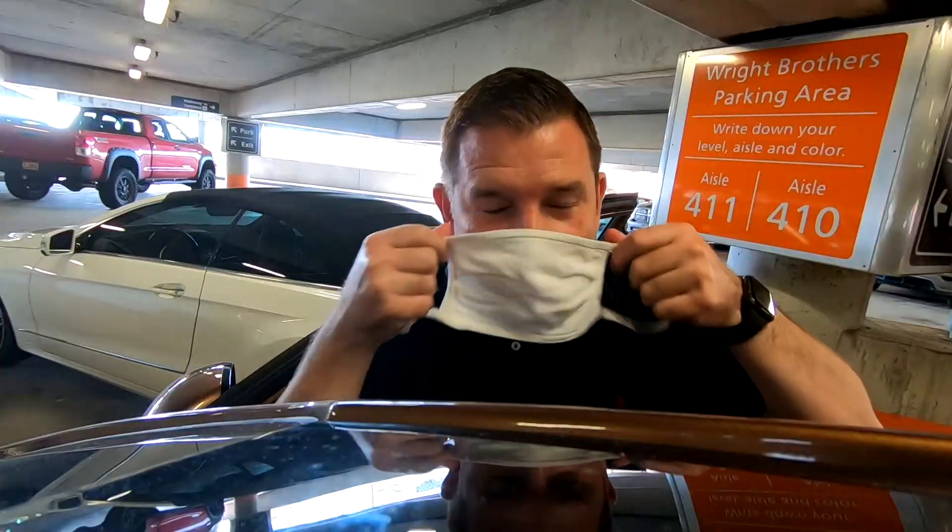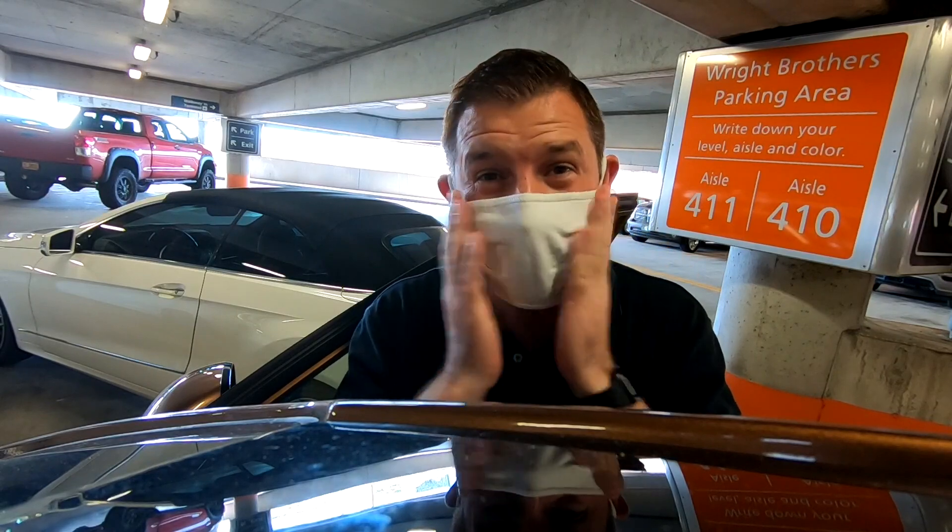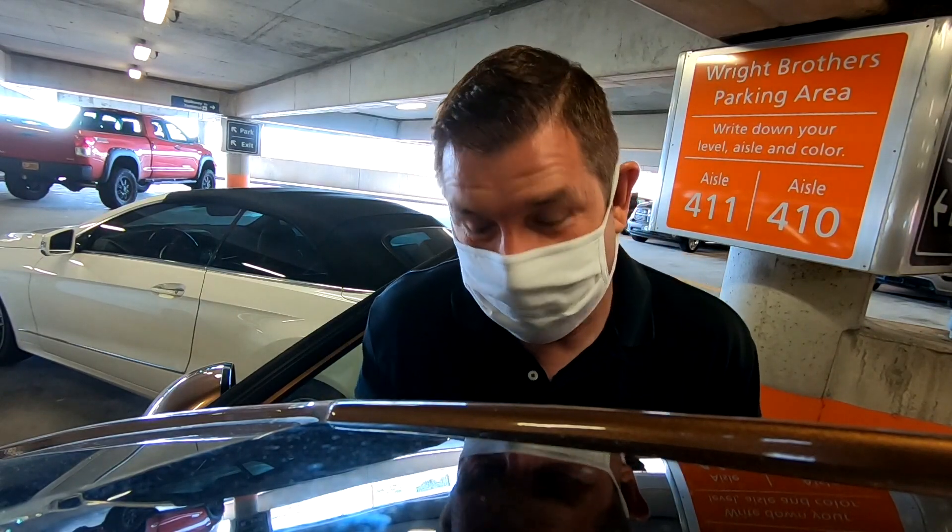We're heading on a flight today, not exactly sure what to expect. This is my first time flying since February. But before we go, we checked with USF College of Public Health professor Dr. Marissa Levine for some last-minute advice before our flight.